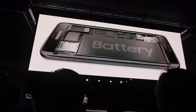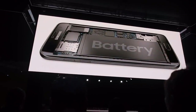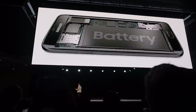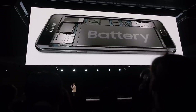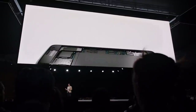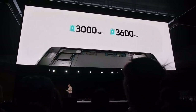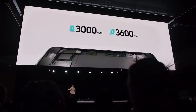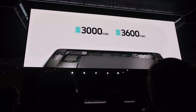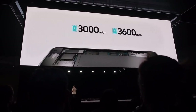These devices are incredibly powerful, but they also require a lot of power. We know battery life is a big deal. With these devices, we've broken new ground. We engineered batteries that were incredibly large in terms of amps, but incredibly small in terms of size.